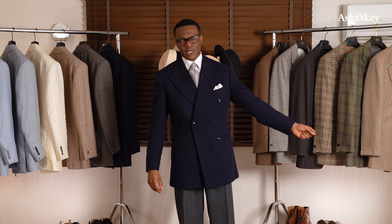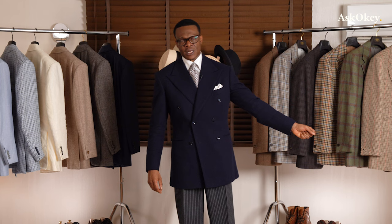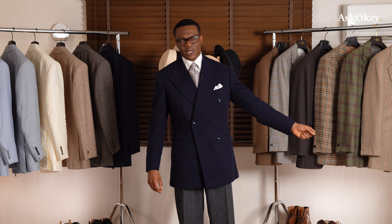Ask Oki makes its own bespoke shirts — what I'm wearing is a bespoke shirt by Ask Oki, made with premium cotton from Carlo Riva. We also use other very fine fabrics from Italy and England at various price points. When it comes to shirting fabrics, two names stand out: Carlo Riva from Italy and Alumo from Switzerland, along with Thomas Mason.